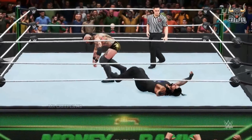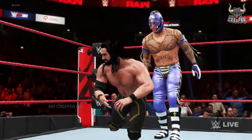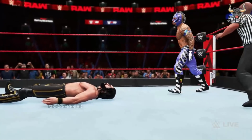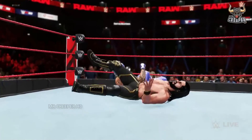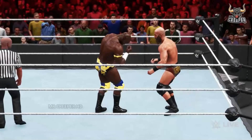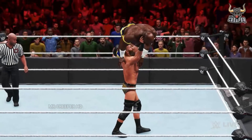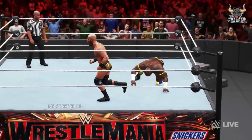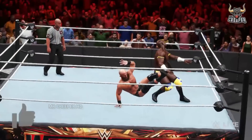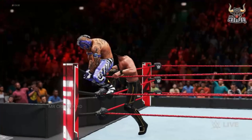Oh, my God. Inverted Frankensteiner! Ray Mysterio looking for something big. Elbow drop — it's all academic at this point. That's gotta be it. Oh, there's more. Drop kick with precision. Apollo Crews taking out a lot of damage.